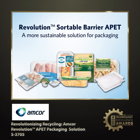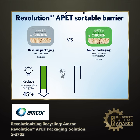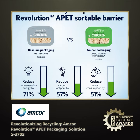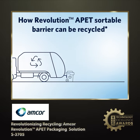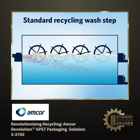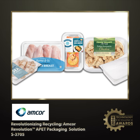Next is finalist number two. The Amcor Revolution Sortable Barrier APET solution offers sustainable packaging when recycled with 71% less energy use, 57% lower carbon footprint, and 51% less water consumption compared to baseline packaging that is landfilled. It is designed to be easily recyclable through curbside collection in municipalities where the thermal forms are accepted. At recycling centers, innovative technology separates PE from PET, recovering PET for reuse and reducing virgin materials and environmental impact.